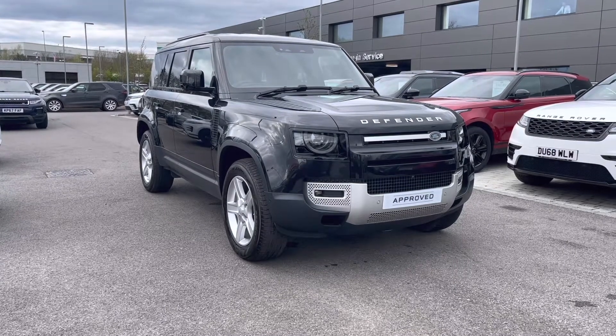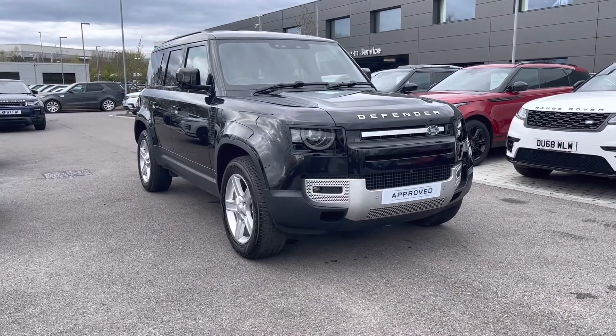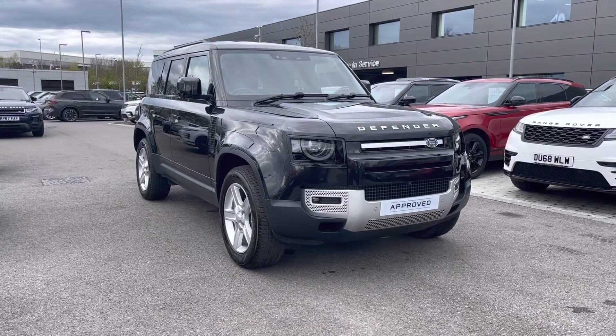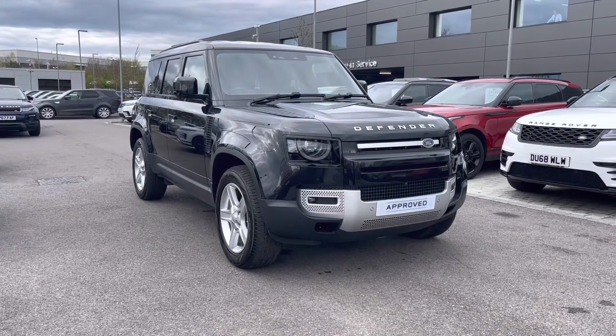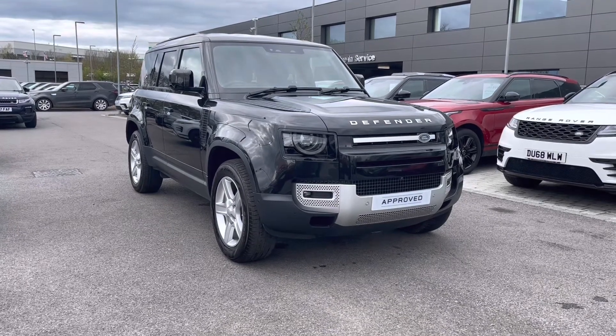This car's next service is due on the 6th of April 2023. All our approved used cars come with a 12-month warranty and 12-months 24-7 roadside assistance. If you'd like to inquire about this car, you can contact us on 01785 899 446.